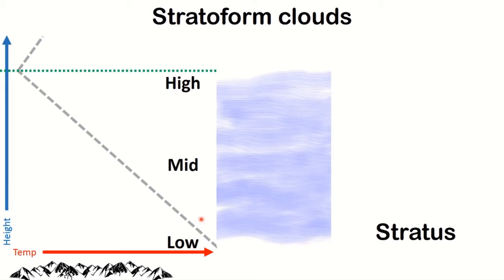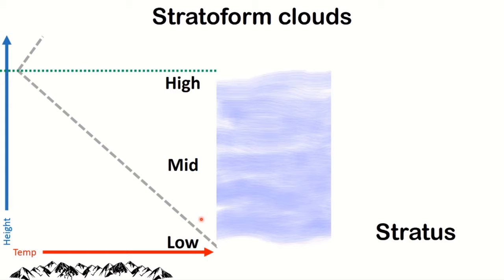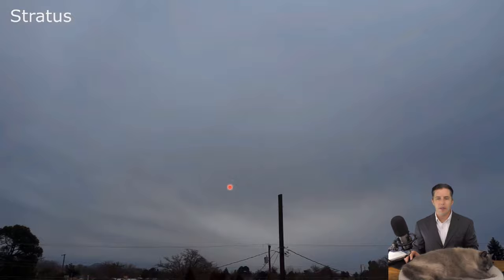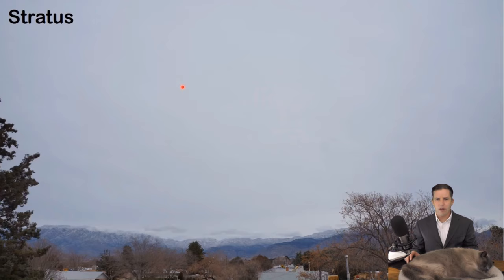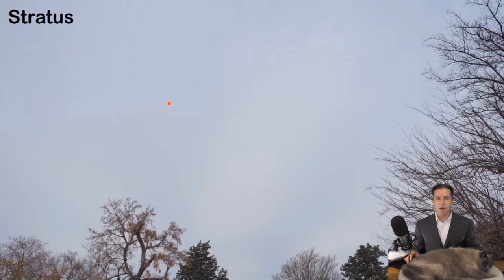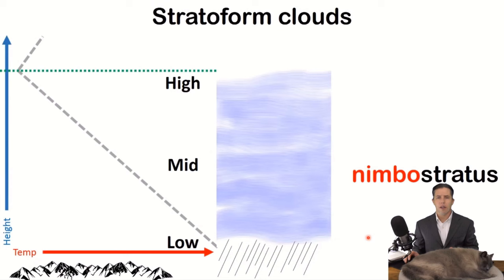We've gone through all the cumuliform clouds. Now for stratiform clouds — we start with stratus, which is a low stratiform cloud. The key to identifying stratus is that you cannot tell where the sun is: it's a gray sky and you can't see the sun. If you've got a gray sky and you can't point to the sun, you've got stratus. If that gray sky is also producing precipitation — either rain or snow — we're going to call it nimbostratus. There are only two types of clouds that produce precipitation: cumulonimbus, which is the puffy one, and nimbostratus, which is the layered one.